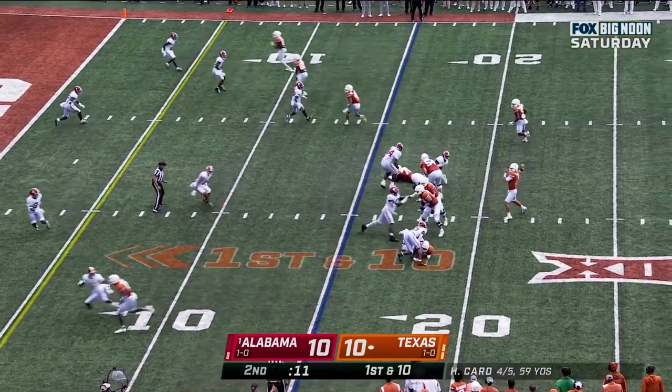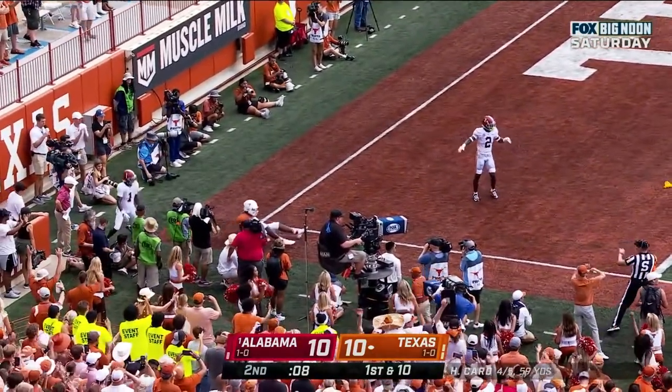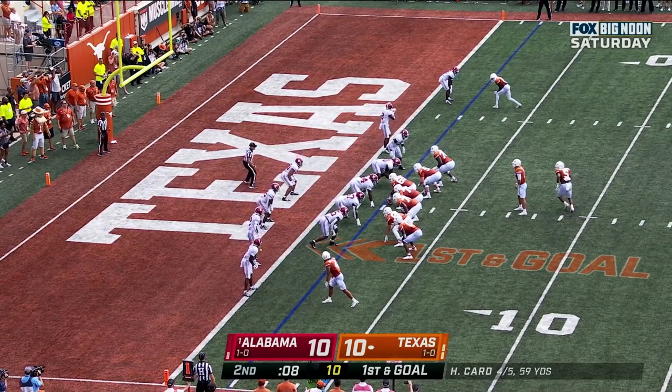Robinson the motion man. Card in the corner again for Sanders — and another flag! A first down and goal at the two.